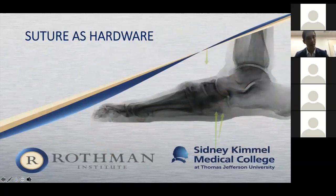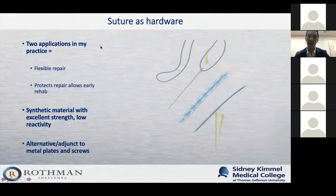Next, we'll talk about the concept of suture hardware. I adopt this concept in two ways in my practice: one, I use it for flexible repair; and two, I use it to protect my repairs and allow early rehab. These sutures aren't the yarn you might see in a sewing kit — they are synthetic materials with remarkable strength and, more importantly, low reactivity. They are mostly inert, don't cause allergic reactions, and are a good combination for use as either an alternative or adjunct to traditional metal plates and screws.